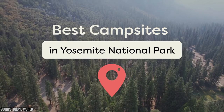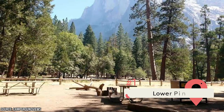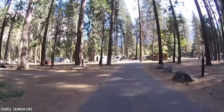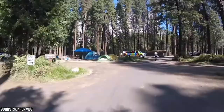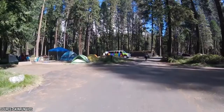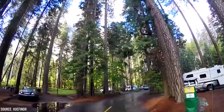Lower Pines is often considered one of the best campsites in Yosemite and definitely one of the best in Yosemite Valley. It has 60 campsites along the Merced River that offer beautiful views of Half Dome. Three of them are doubles that fit 7 to 12 people. They're private with a mix of deciduous and pine trees. Lower Pines is open from April to October but may be closed in times of flooding. You can bring an RV up to 40 feet long or a trailer up to 35 feet long.